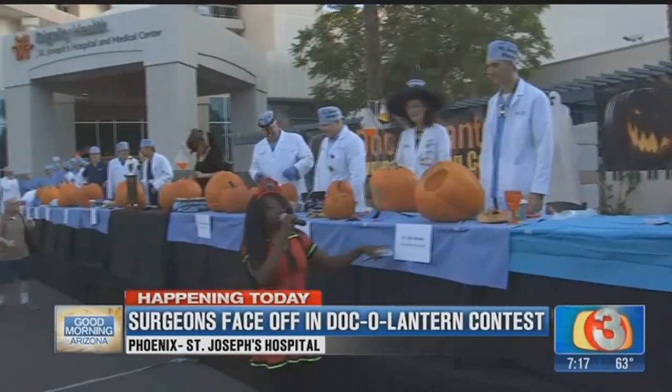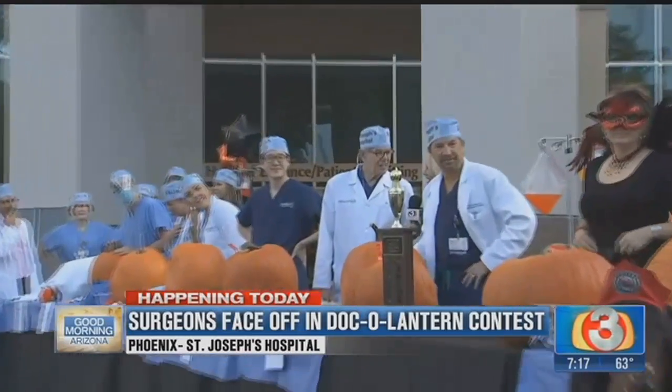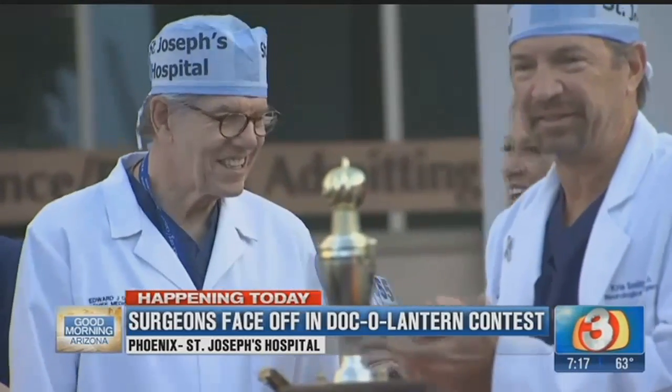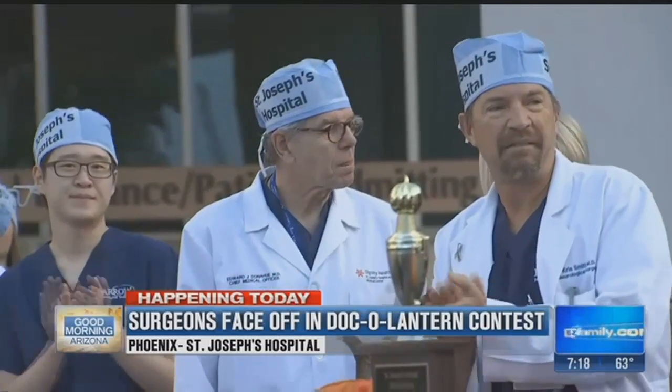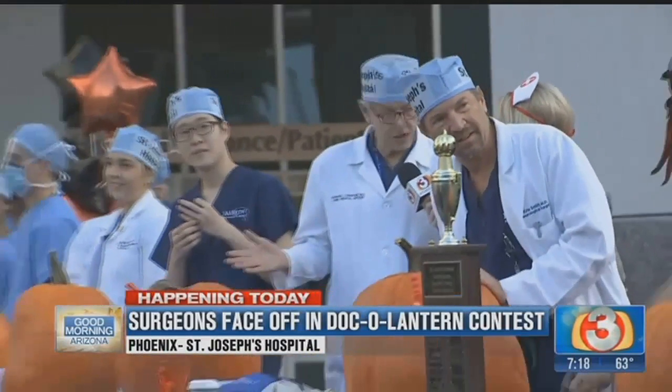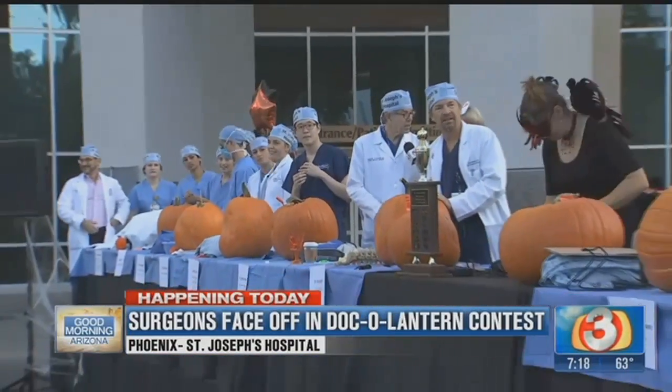Are you guys ready? We are ready, you better believe it. You are the chief medical officer here at St. Joseph's — we want to introduce Dr. Donahue. How many times have you participated in this contest? This is my seventh event. And have you ever won? I've never won. So this year, are you feeling like this could be the year? It better be because it's the last year, so yes. What's the key to carving the best pumpkin today? Just planning ahead of time, deciding on what pattern you're going to use, getting the pumpkin ready to go, and then just being careful and having a lot of fun.